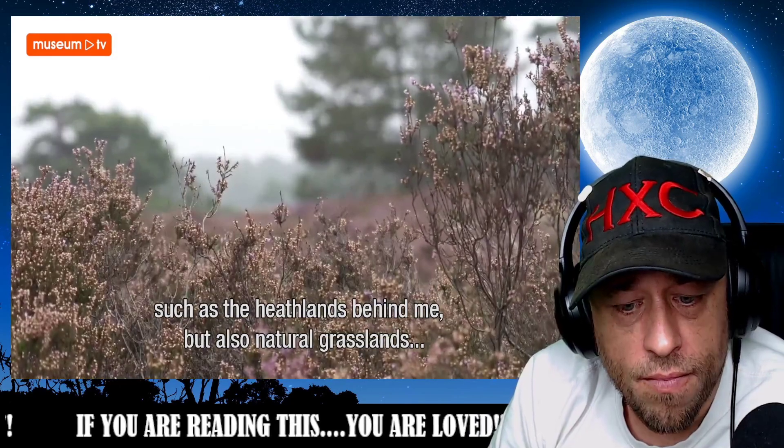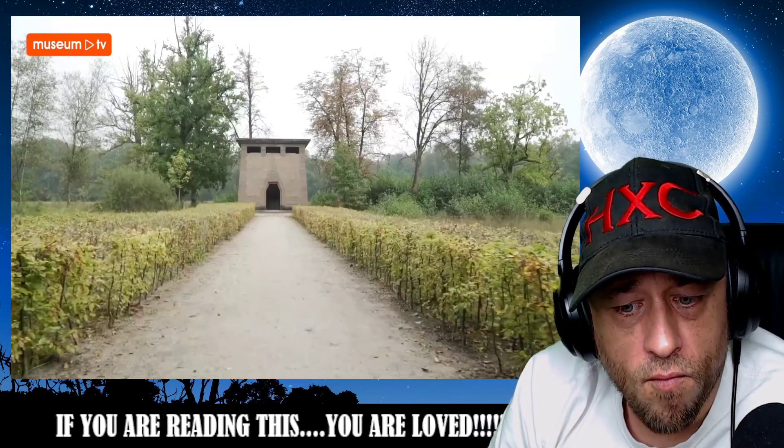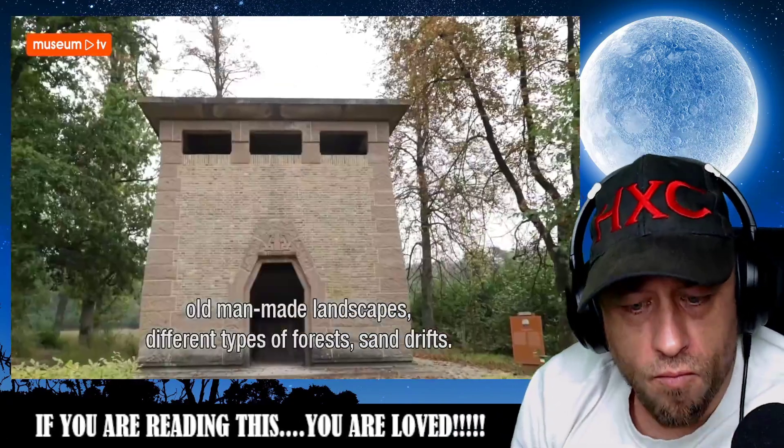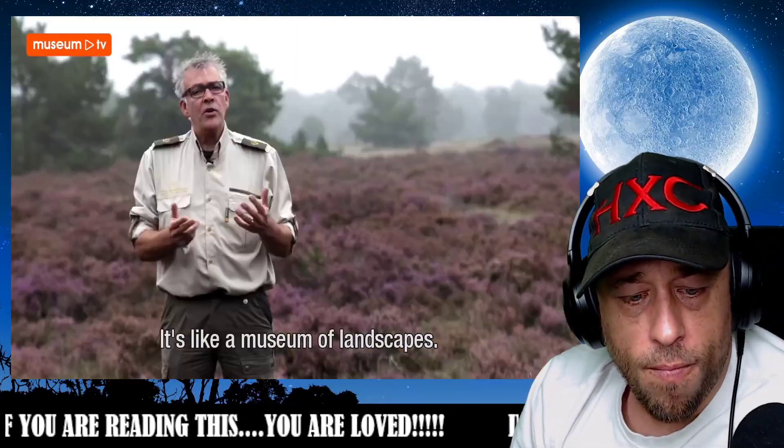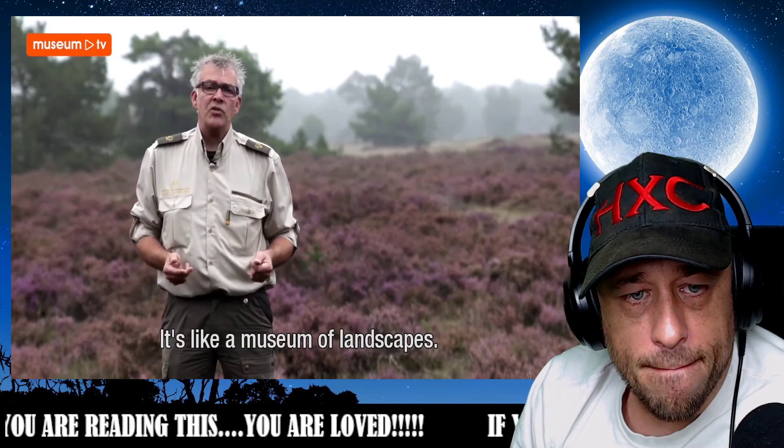But you also have natural grasslands, old cultural landscapes, different types of forests, and sand drifts. You could actually see us as a museum of landscapes.